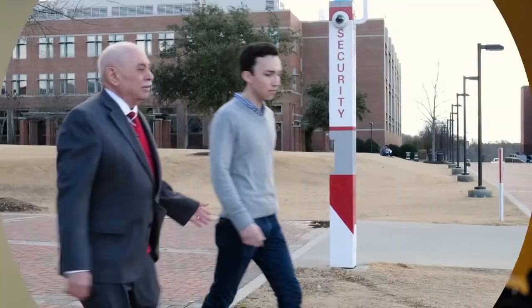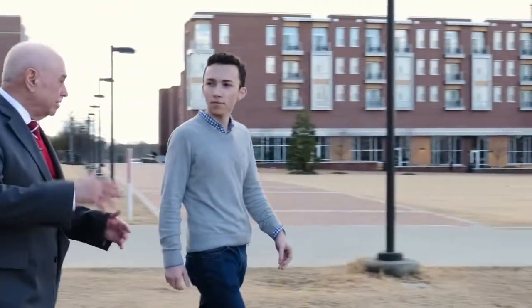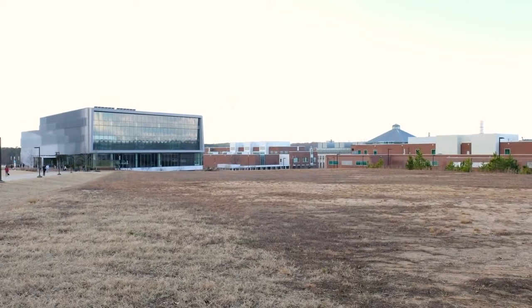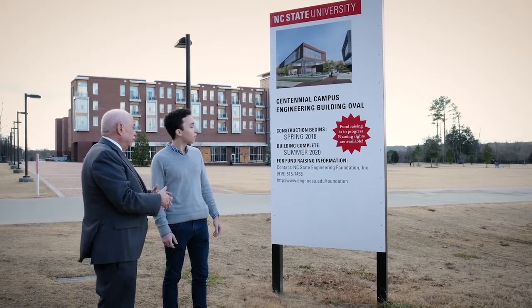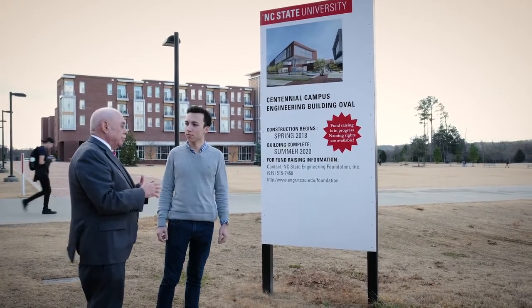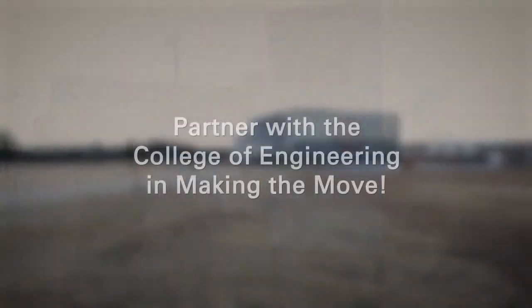Constructing the engineering oval building, in proximity to the other engineering departments, will allow us to fully engage our students in interdisciplinary research and education. Now is the time to do this. Now is the time to make the move. Thank you.